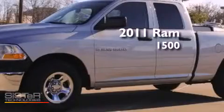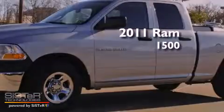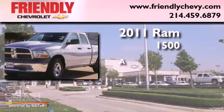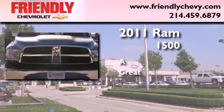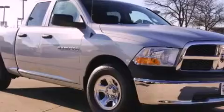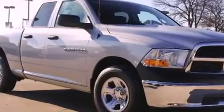This is a 2011 Ram 1500. Features include air conditioning, a Sentry Key Theft Deterrent System, stability control, and an anti-lock braking system.